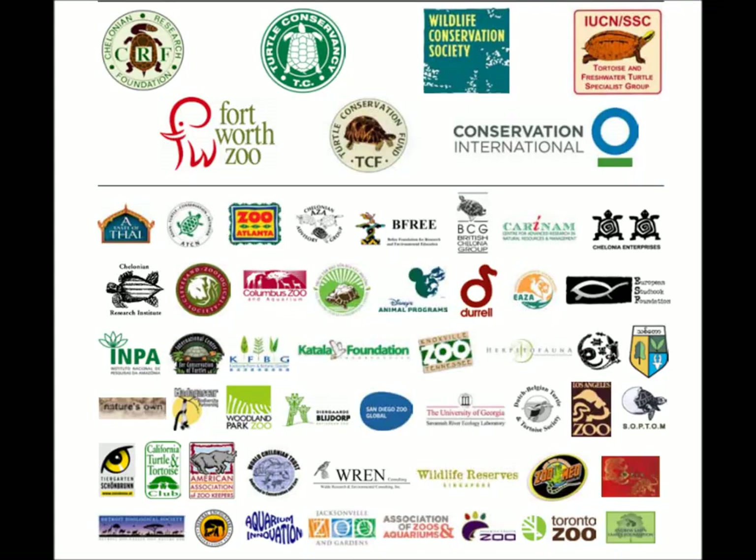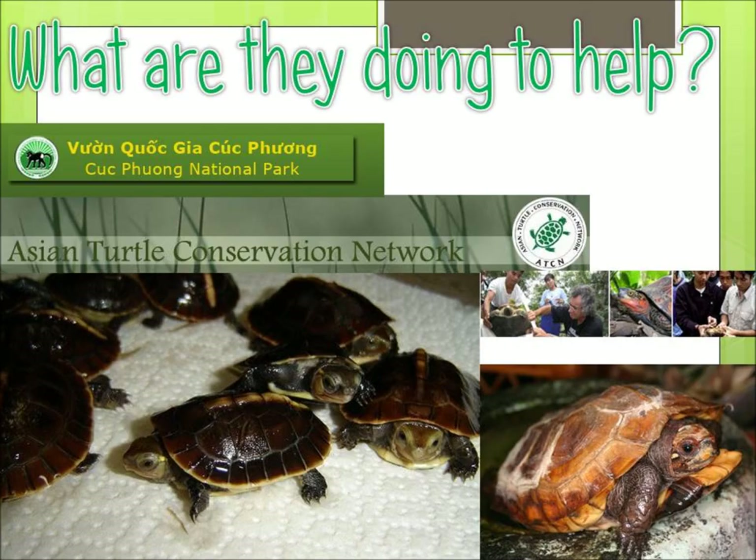Many freshwater turtles and tortoises are protected by various wild animal protection laws of the Republic of China. The collection of many species is only allowed for scientific research, captive breeding, exhibition, radio telemetry studies and other special reasons. The scientists are trying to help the turtles breed so that they don't go extinct. The transport, import or export of protected species requires permission and certificates from government departments. The laws are getting strengthened day by day, which should help the future of the keeled box turtle.